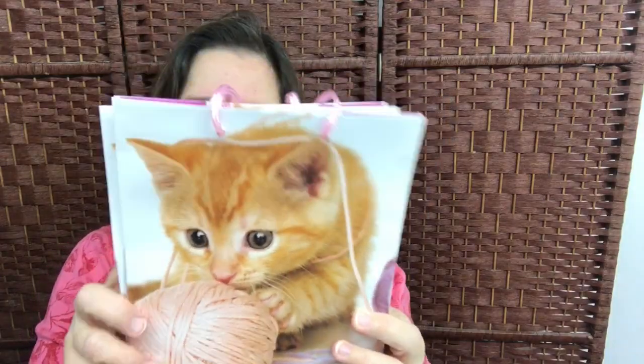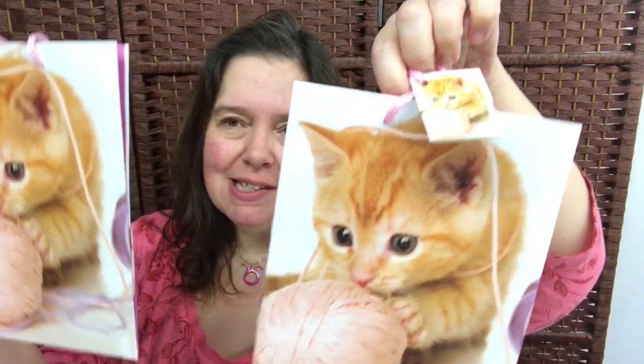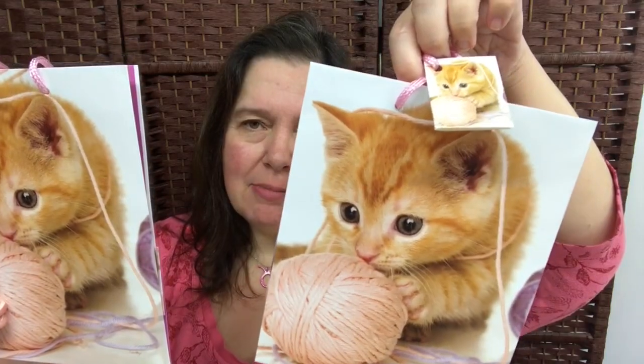I purchased some very cute gift bags. I've thought of some people here on YouTube who are cat crazy just like me, and I could not resist these cute little kitten bags. These are two for a dollar twenty-five, so I purchased two of course.